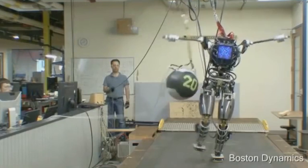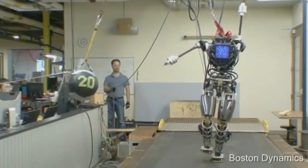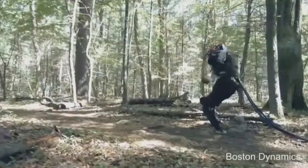We use that rock bed as a means of stabilizing, and sometimes we just kick the robot or use a weight.